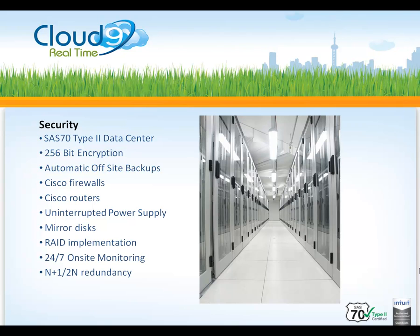Cloud9 Realtime understands that security is of the highest priority and operates all servers and network at a SAS 70 Type 2 data center. Log in is through 256-bit encryption and we provide automatic off-site backups nightly. With a state-of-the-art infrastructure, uninterrupted power supply, and 24/7 onsite monitoring, your firm and clients have a built-in disaster recovery plan.